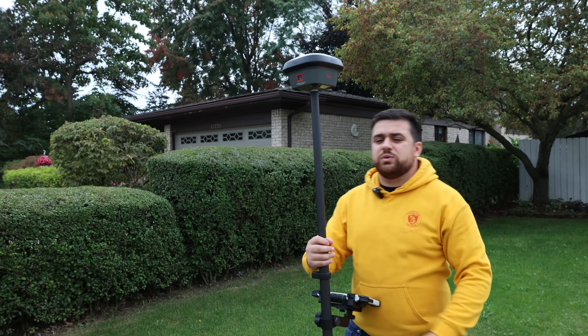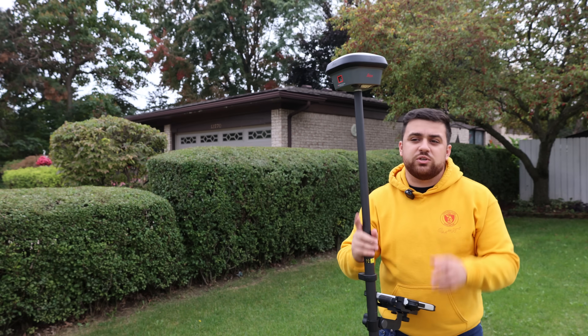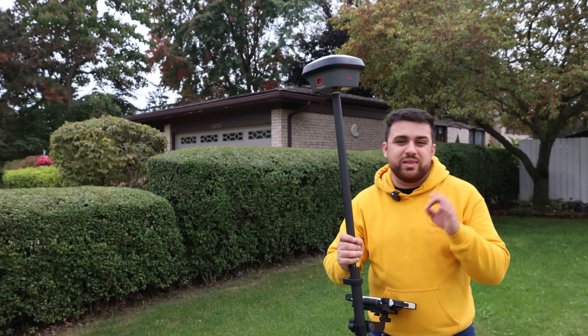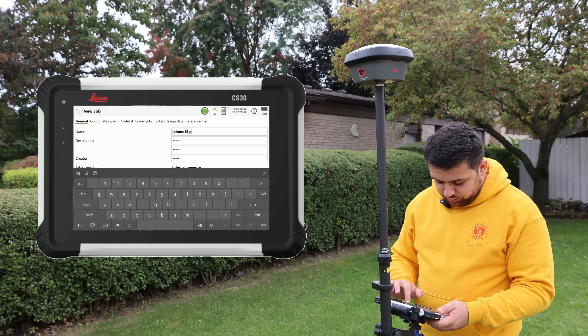I've got my GNSS receiver here — I'm using the Leica GS18i. The reason I'm using this GNSS receiver is to establish geodetic coordinates for where the total station is going to be, as well as the back site reading. I'll name this job iPhone 15 Pro.